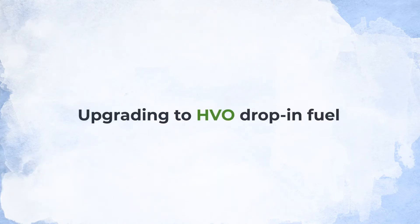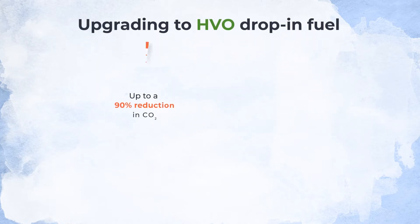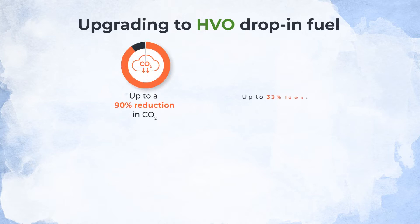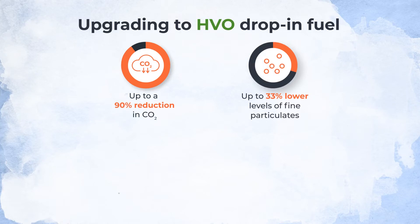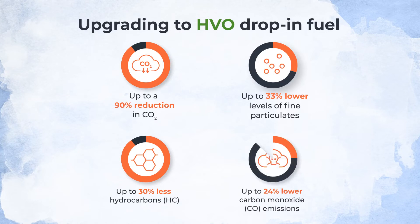By upgrading to HVO drop-in fuel you can achieve up to a 90% reduction in CO2, up to 33% lower levels of fine particulates, up to 30% less hydrocarbons, and up to 24% lower carbon monoxide emissions.